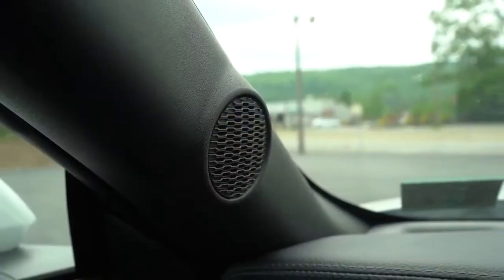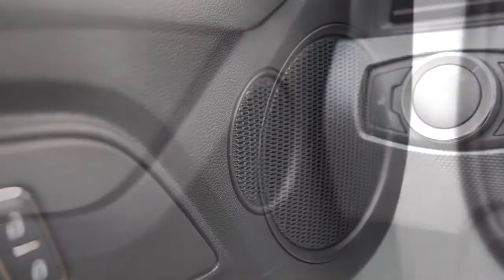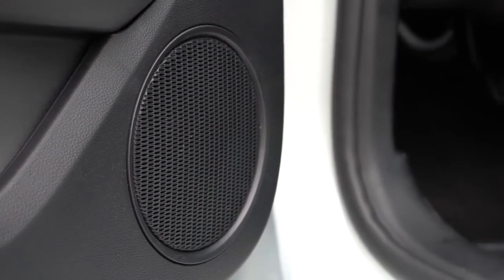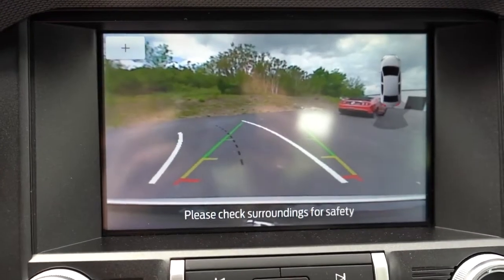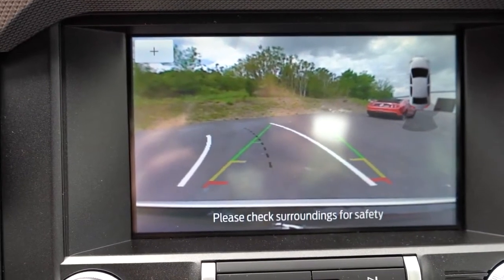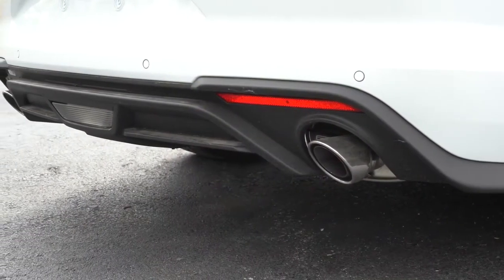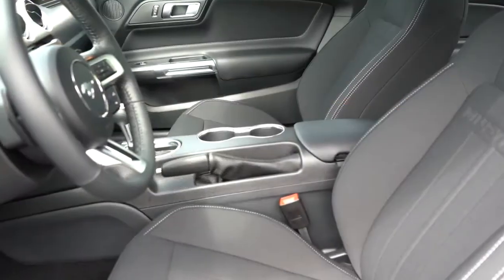Definitely more than enough sound system for the Mustang. I have the nine-speaker system in my GT and absolutely love it — I'm sure the Bang & Olufsen is better, but the nine-speaker is great with no issues. When you put the EcoBoost in reverse, a rear-view camera comes standard across the board. The Premium trim and 101A package also add a reverse sensing system — parking sensors in the rear bumper that beep as you approach an object, preventing collisions.